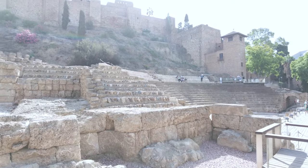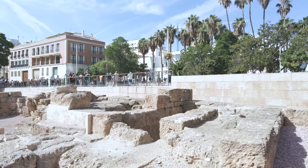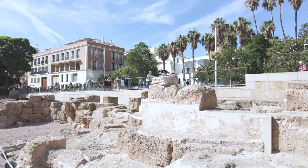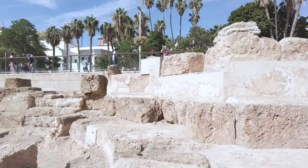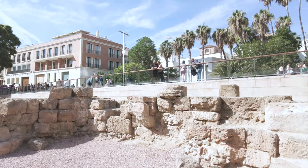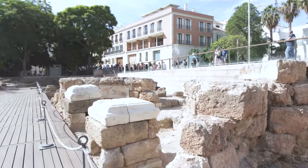So the Alcazabar is up at the top, and the other place worth checking out if you're here is the Gilbera Faro castle — that's on the hill and I mentioned it in yesterday's video. To get to that one you can walk up the hill or you can simply get a taxi up there, because it is quite high up. Probably a taxi up and then walk down is the best way to go.